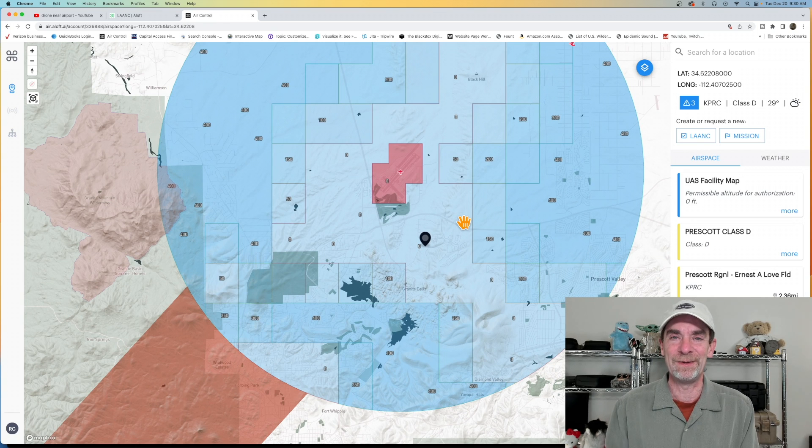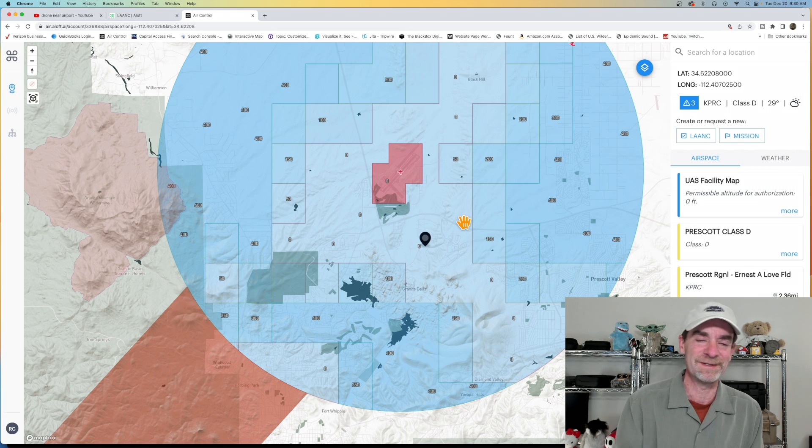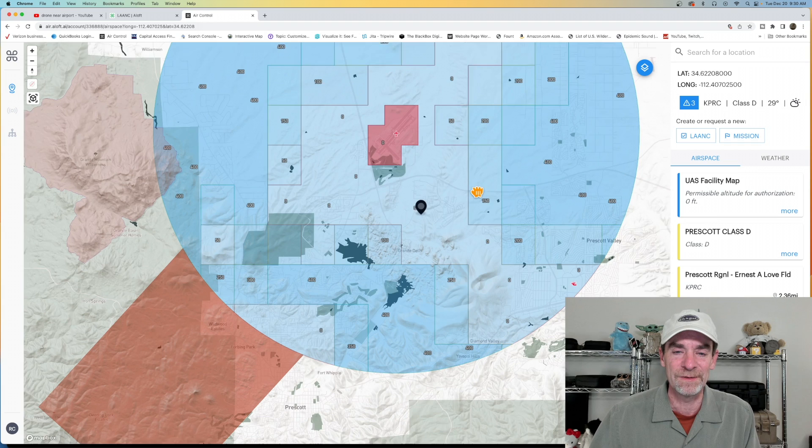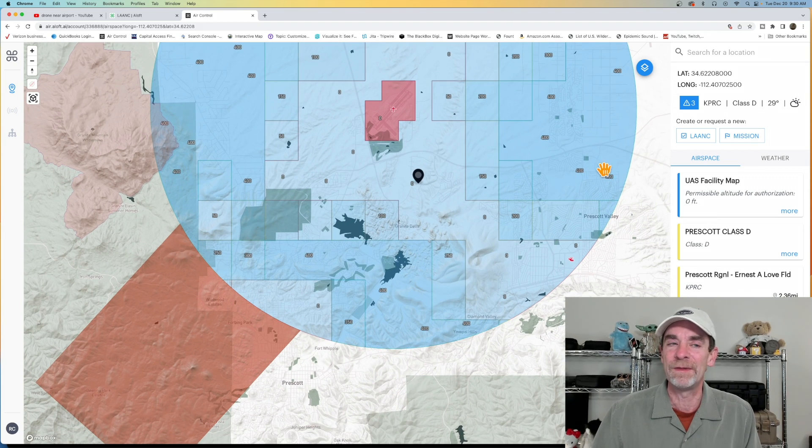By the way, if you just got a brand new FPV drone for the Christmas season, congratulations — I hope you enjoy it and have a lot of fun with it. Just remember you're still operating under the same restrictions and requirements of controlled airspace as larger drones. Even though FPV drones fly closer to the ground versus a standard drone up higher in the air, they're still subject to the same requirements.